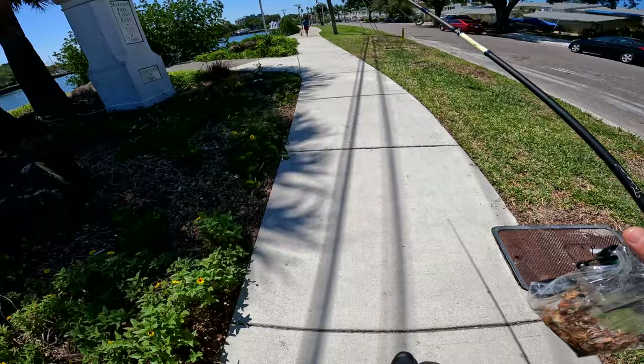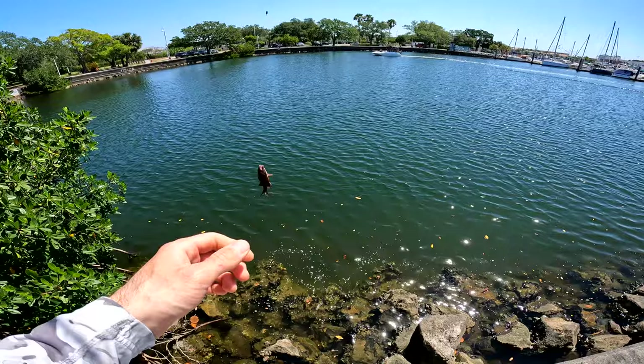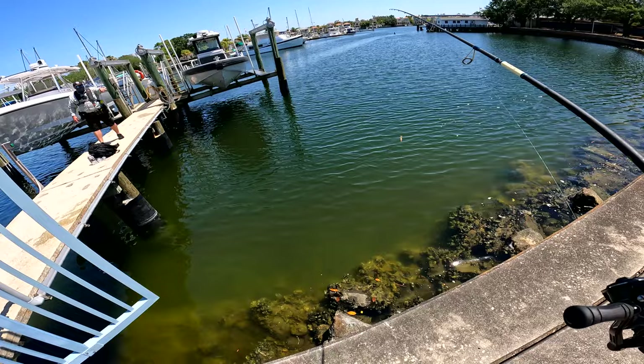The first marina I went to, I caught a nice little mangrove snapper on a live shrimp and Carolina rig on the bottom. And then I walked over and talked to some marine police officers to try and get a feel of the area — they were pretty helpful. So I kind of walked around a bit of the same marina.